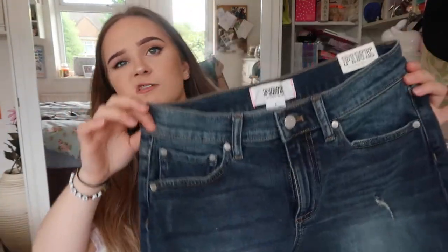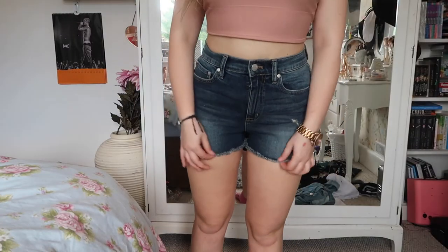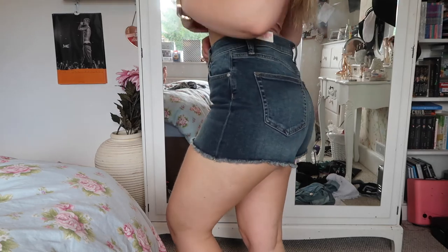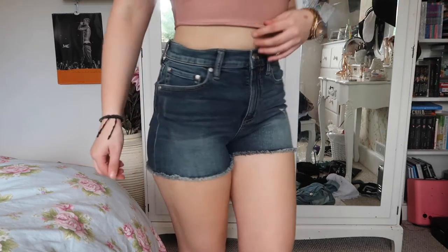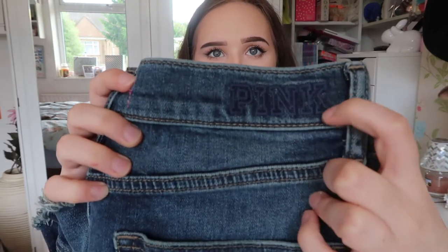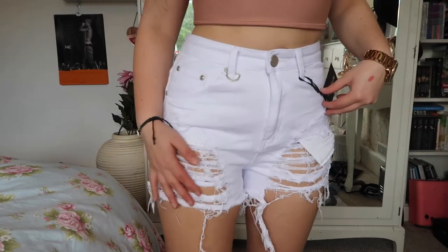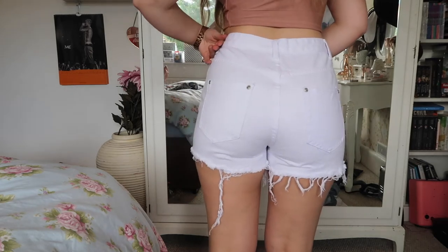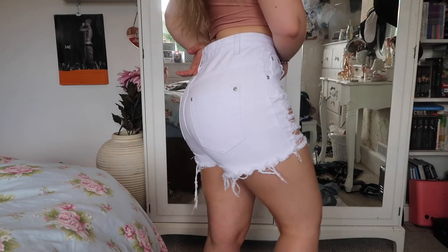From Victoria's Secret Pink I got these denim shorts — they say size 6. I got these in Birmingham and they're a really nice length. I wanted shorts that don't show my bum and these don't, which I like. They're also high-waisted and they've got this really cute pink stitching in them. Then from Pretty Little Thing I got some white shorts — just these white denim cut-off shorts that are super distressed, with two pockets at the back with silver hardware.